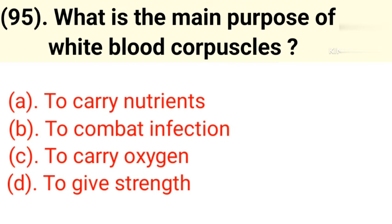Question number 95: What is the main purpose of white blood corpuscles? Option A: To carry nutrients. Option B: To combat infection. Option C: To carry oxygen. Option D: To give strength. Correct answer is Option B — to combat infection.